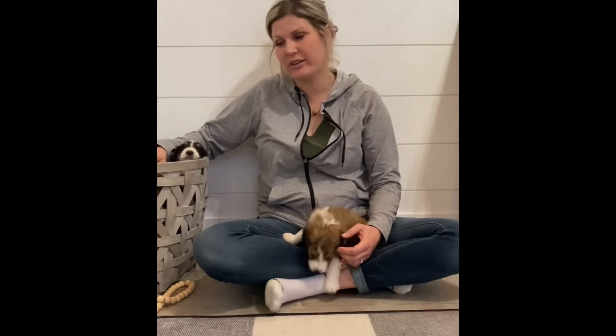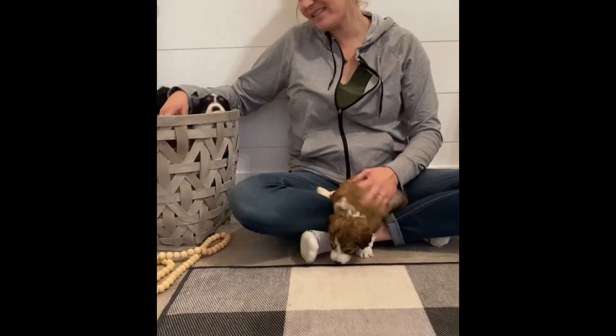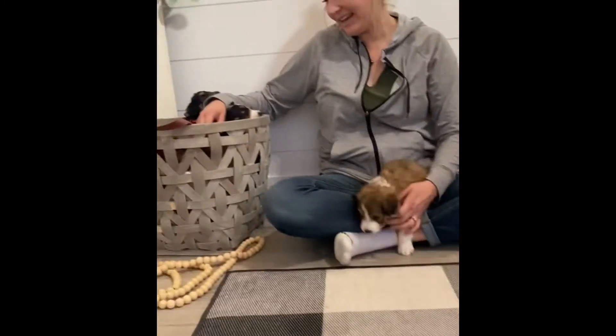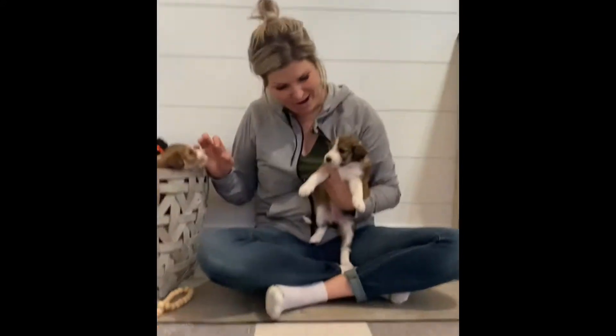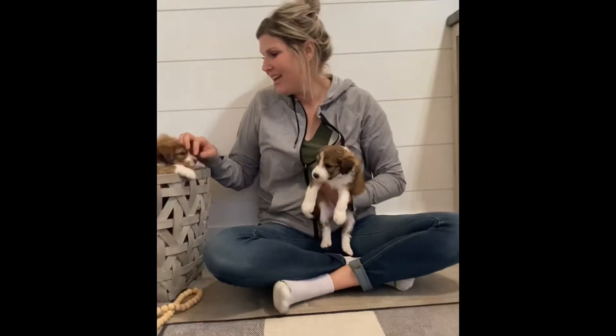I'm here with Replay and Fit's F1 Aussie Doodle litter. They are four weeks this week and they are getting so cute. They are starting to get these little darling personalities. They're mischievous, they are confident, they're so cute.